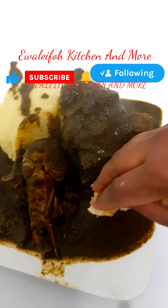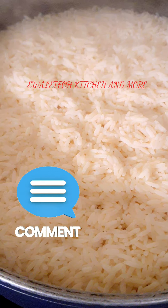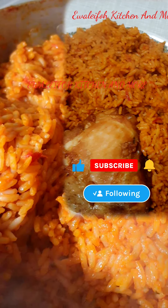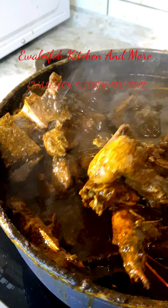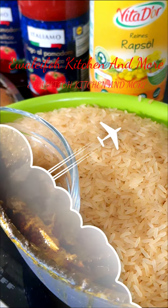In this channel, we teach you how to cook and show you different recipes. We start from scratch to the end so you can learn. If you have not followed us on this page, please do, because we're going to teach you a whole lot of recipes.